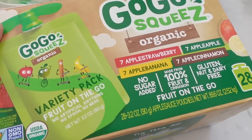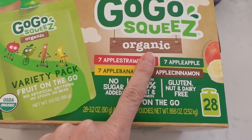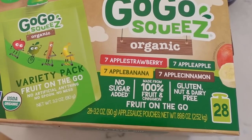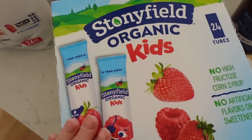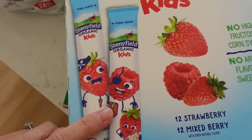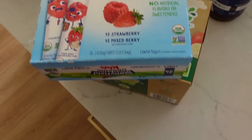Our favorite go-go squeezes — I like the organic ones. This is a nice variety pack with all the different flavors. And some Stonyfield yogurt, which is a really great brand. There are 24 in here, so this lasts us a decent amount of time.